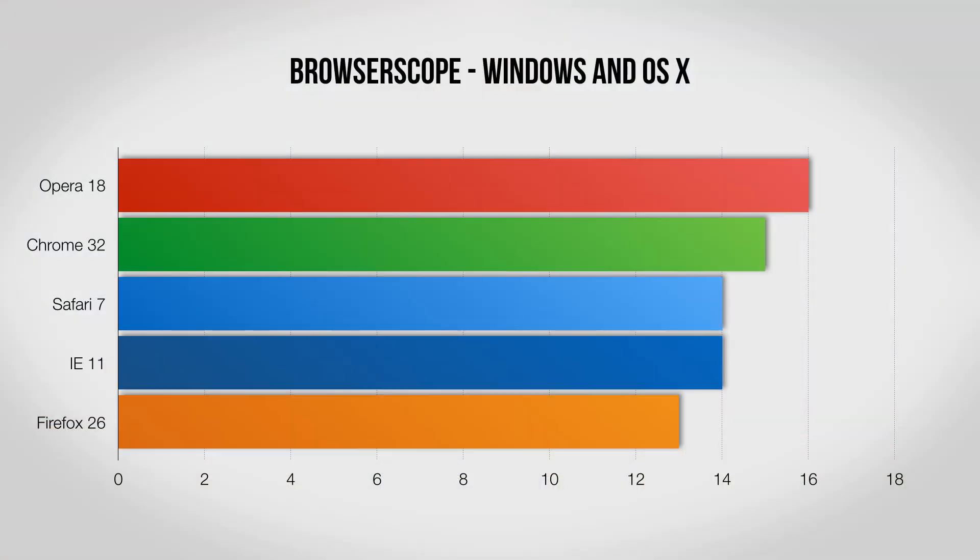Browser Scope is the next test and it takes a look at exactly how secure or not each browser is. Again we can check both Windows and Mac results here, and Opera takes the win for blocking the most threats, with Firefox trailing a little way behind the rest.